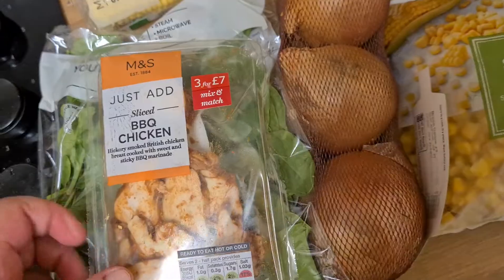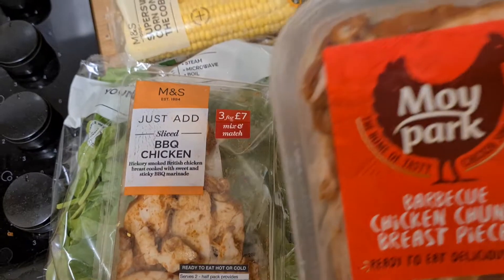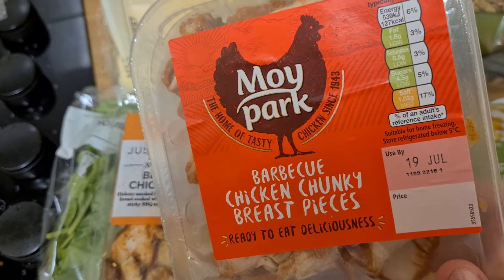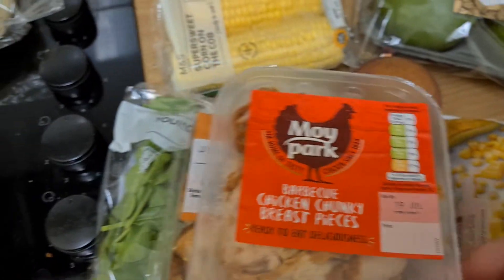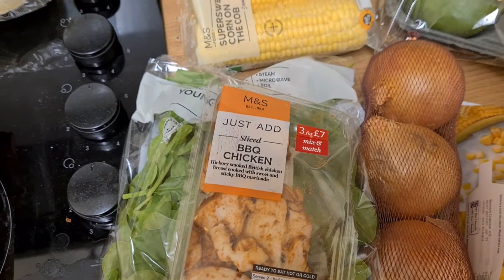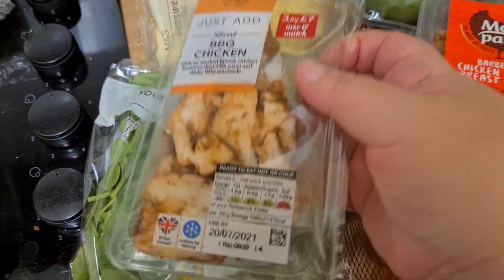I got some barbecue chicken — which was M&S, I think — and I also got some Moy Park barbecue chicken as well. So I have two chickens to eat. These have good expiration dates, let's see which one finishes first.